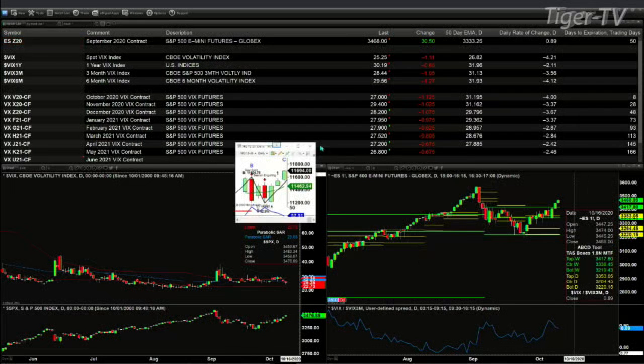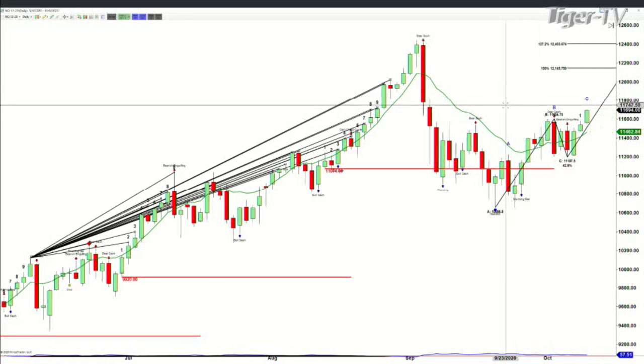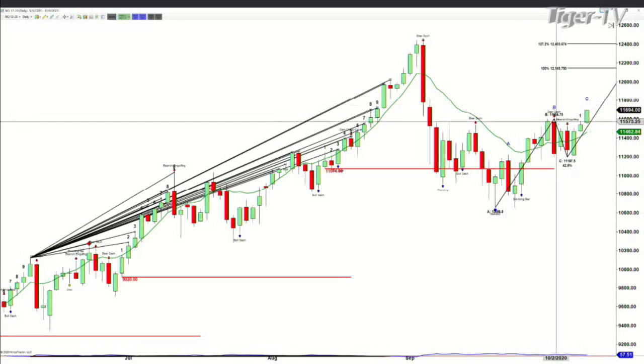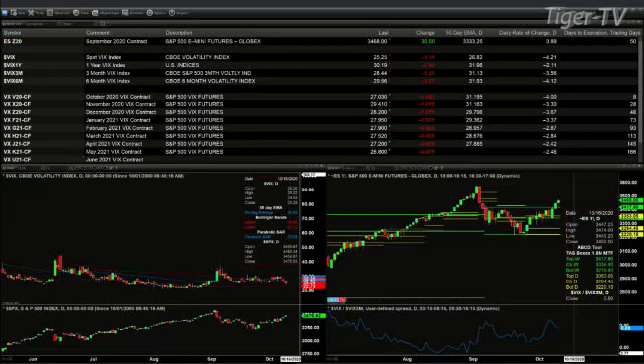Looking at the NQ, it's currently trading above the swing point from October 2nd — that was a bearish engulfing candle, so the high of that candle would be resistance. Price is above that, so there may be an A-to-B equals CD pattern developing in the NQ. Volume is light and it has taken out that B point with light volume, so this could be a Tiger Gartley pattern setting up.